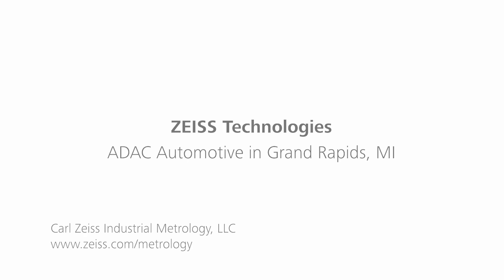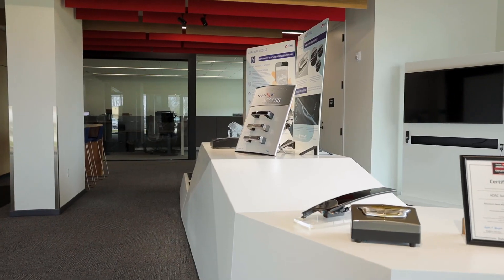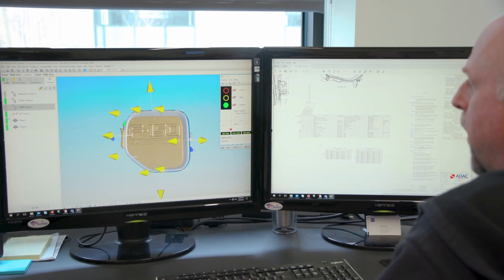Here at ADAC Automotive we are a Tier 1 automotive supplier to all the major companies — GM, Ford, Chrysler, Volvo. We make interior and exterior door handles and various trim pieces for vehicles.